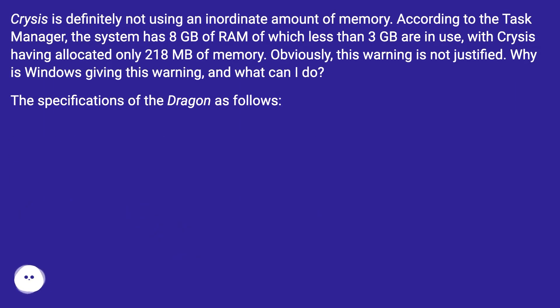Crysis is definitely not using an inordinate amount of memory. According to the Task Manager, the system has 8 GB of RAM, of which less than 3 GB are in use, with Crysis having allocated only 218 MB of memory. Obviously this warning is not justified — why is Windows giving this warning and what can I do?